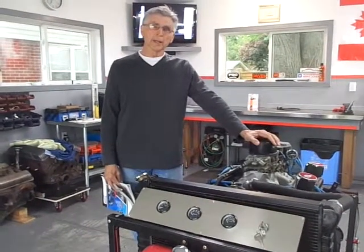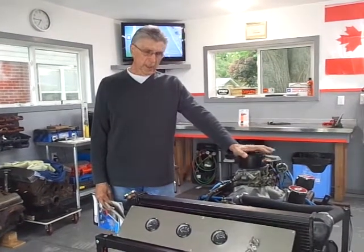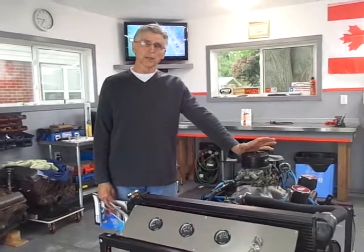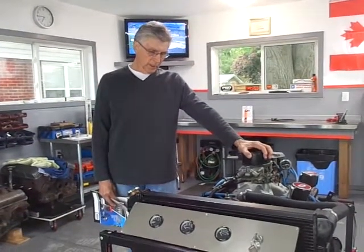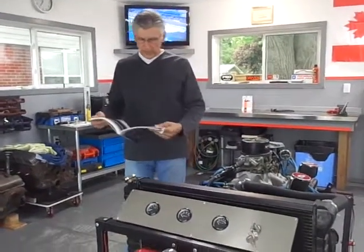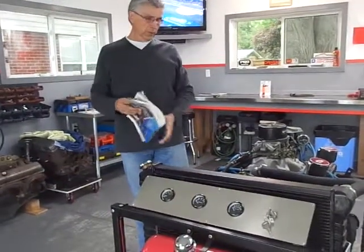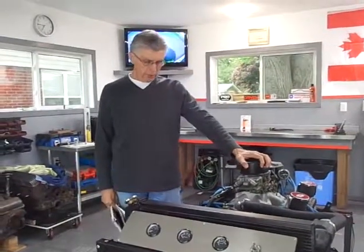It was broken in and dynoed by John Saunders Racing in Canada, and I have the dyno sheets for it. It makes 437 horsepower, which is at the upper end of the motors in this range. If you look at the catalog they call it a CT400, but in actual fact with tuning you can get that kind of horsepower. I have the dyno sheets to prove that.